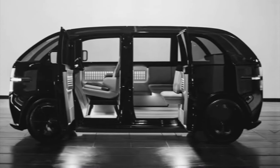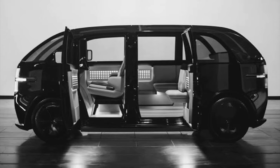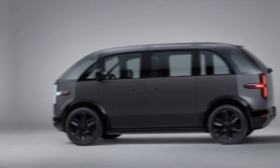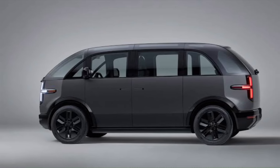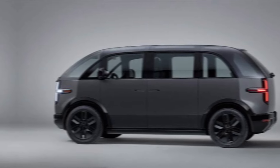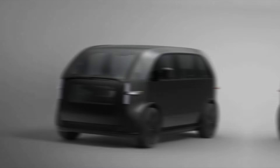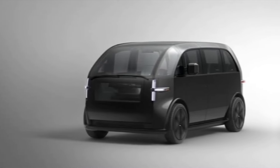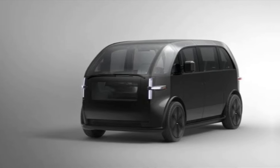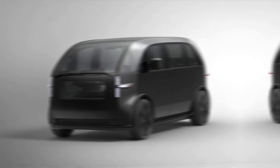So if you're looking for something unique, versatile, and electric, the Canoe LV deserves a closer look. What are your thoughts on the 2024 Canoe LV? Would you consider it for your next vehicle? Let us know in the comments below, and don't forget to like and subscribe for more exciting car reviews. We'll see you next time with another innovative car taking the automotive world by storm. Until then, keep rolling.